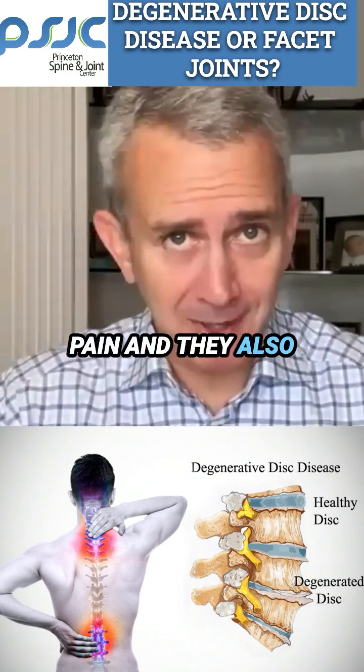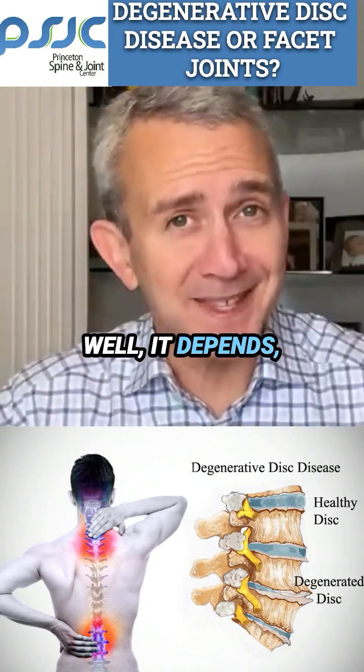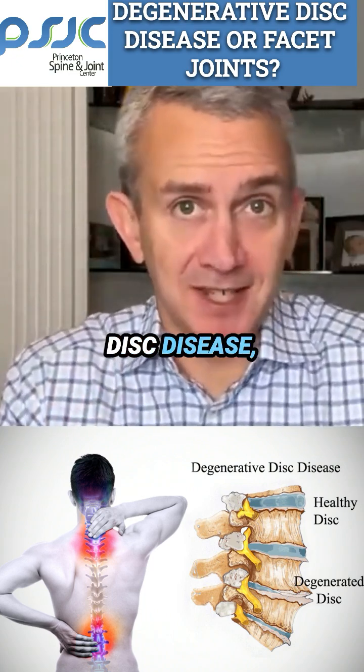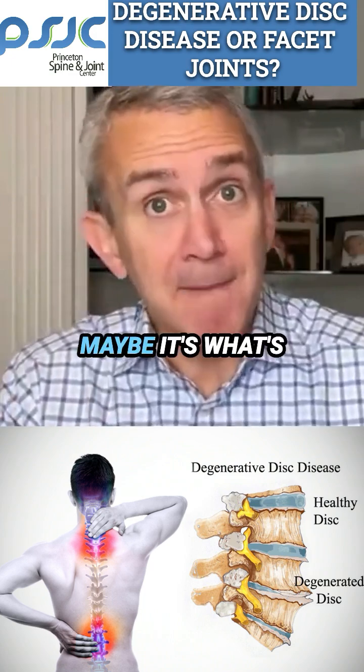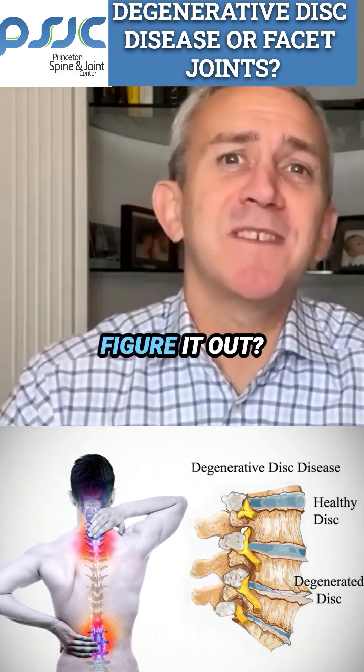If a person is having back pain and they also have degenerative disc disease and they come to see me, what do I tell them? Well, it depends. Because remember that just because a person has degenerative disc disease, this doesn't mean that that's what's causing that person to have back pain. Maybe it's what's causing the back pain, but maybe it isn't. So how do we know? How do we figure it out?